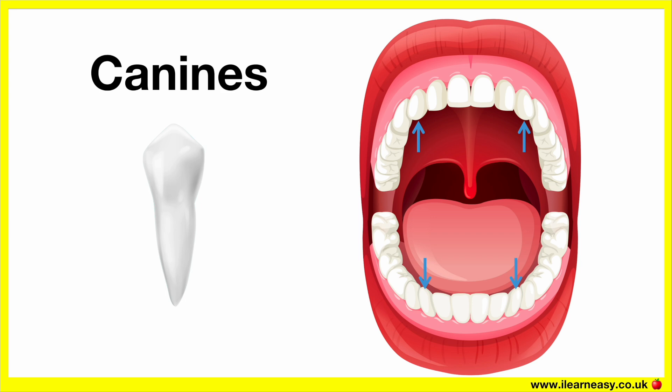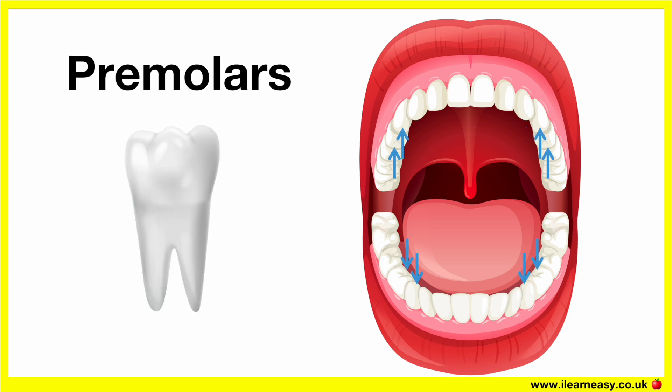Next to the canines on each side are the premolars. We have eight premolars — four on the top jaw and four on the bottom jaw. Premolars are broad and flat with two or more cusps; the cusps are points used for grinding. Premolars are used for crushing and grinding food, especially harder food like nuts or fibrous vegetables. They help break down the food further into smaller particles.